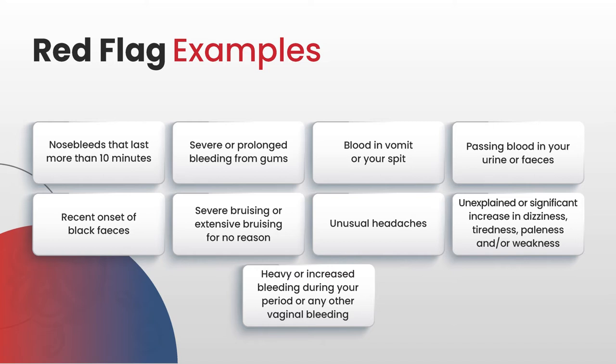Patients need to notify their doctors if there's severe or extensive bruising for no reason. If they have unusual headaches, that's significant. If they have an unexplained or significant increase in dizziness, tiredness, paleness, or weakness, they need to flag that. And for women, heavy or increased bleeding during their period or any other vaginal bleeding.